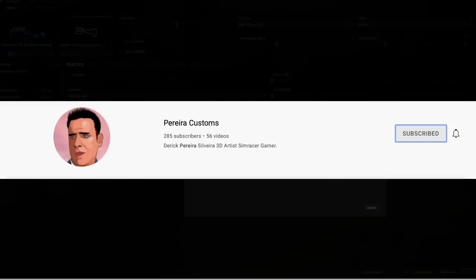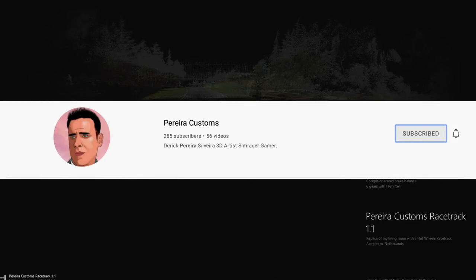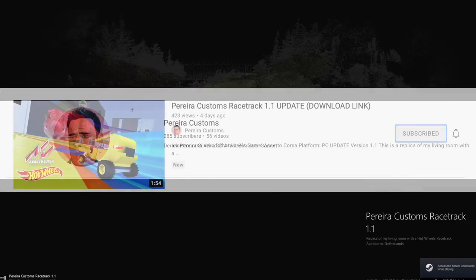Thank you to Piera Customs racetrack - I probably butchered the name, I'm so sorry. Let me know your thoughts down below. Huge thanks for watching. Hot Wheels Unleashed is now out.